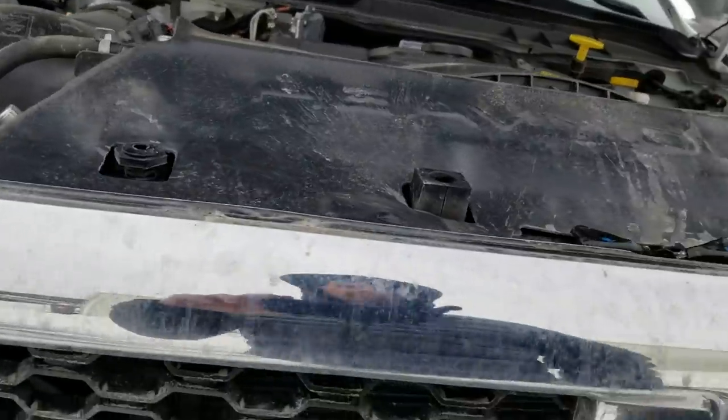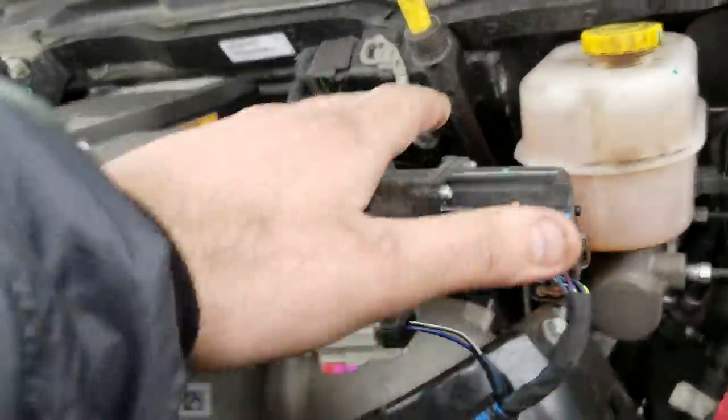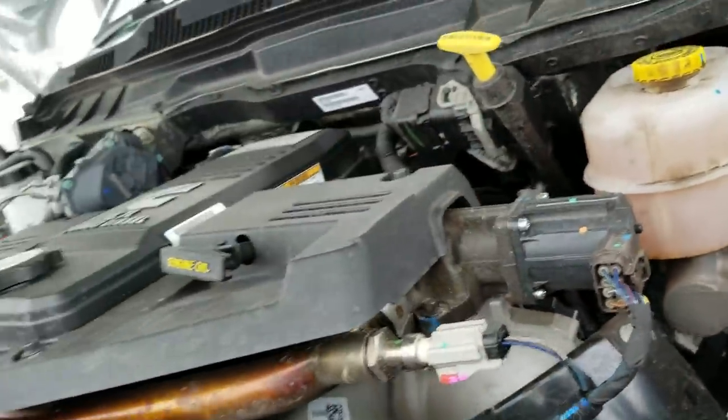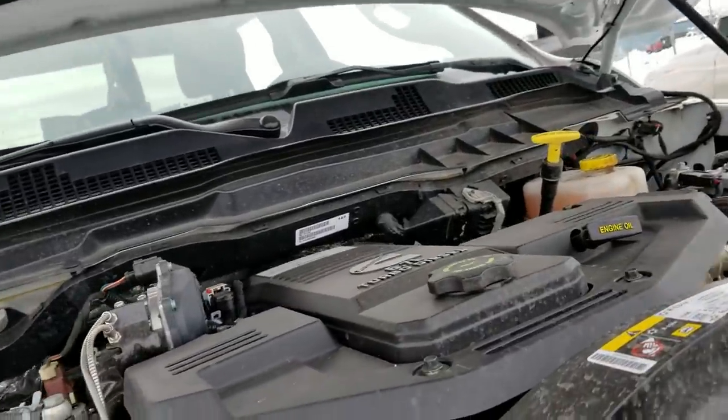Alrighty boys, let's talk about something I really hate — a pile of junk right here: your EGR valve. For most of you guys, you know how it is, but some of you guys don't know how it works.